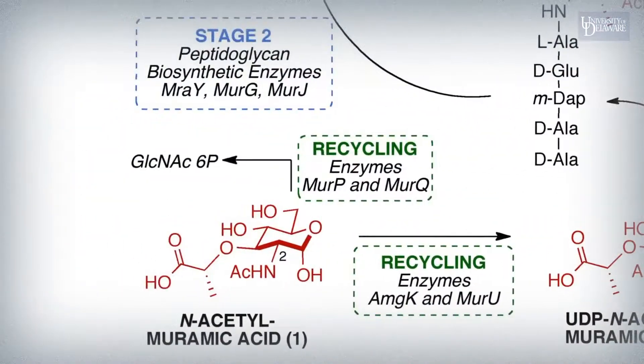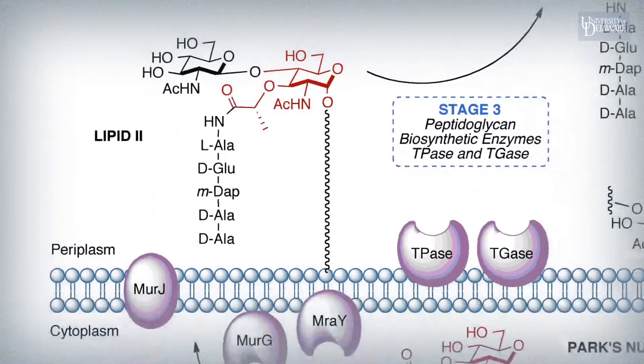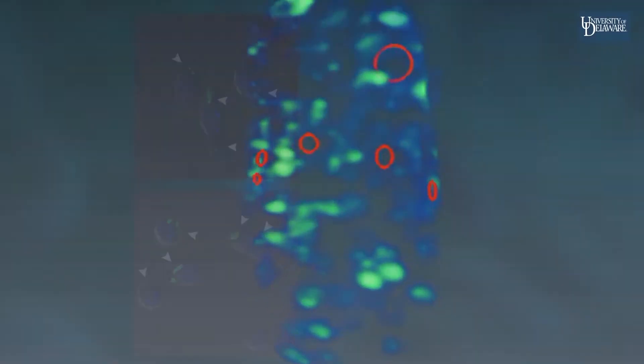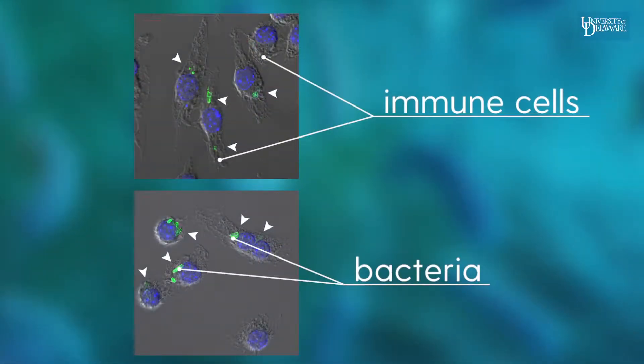We've figured out a way to trick bacteria — both good and bad — to install little flashlights into the sugars of the jacket. This is useful both for illuminating the whole jacket, but also the fragments that fall off, which are ultimately sensed by the immune system.